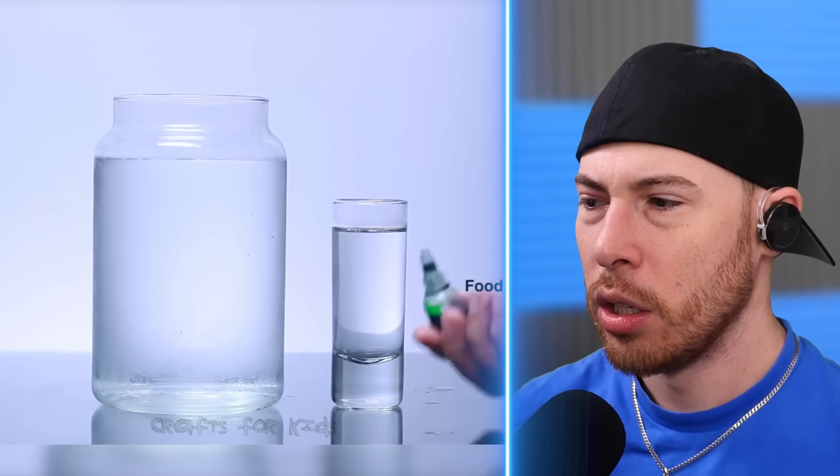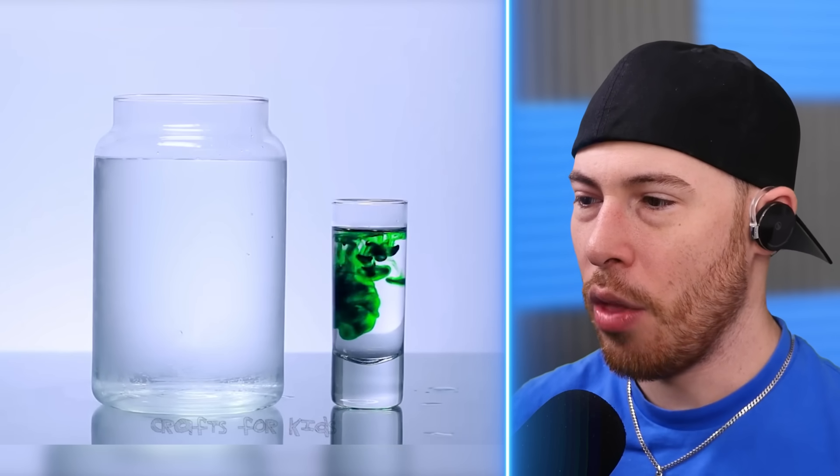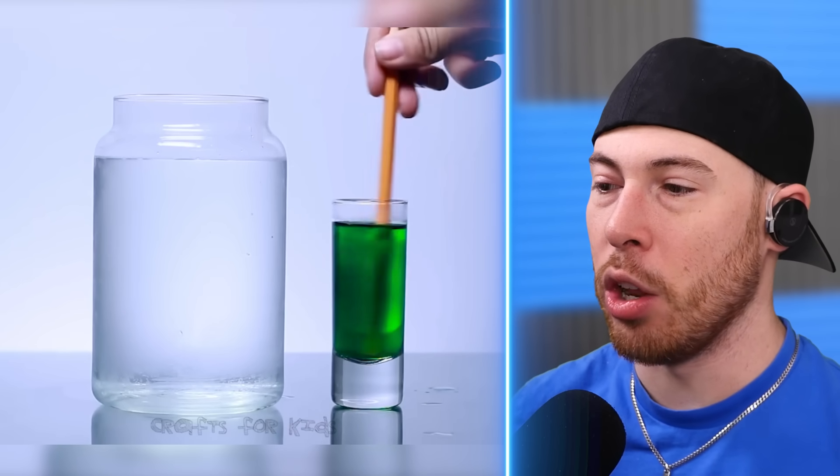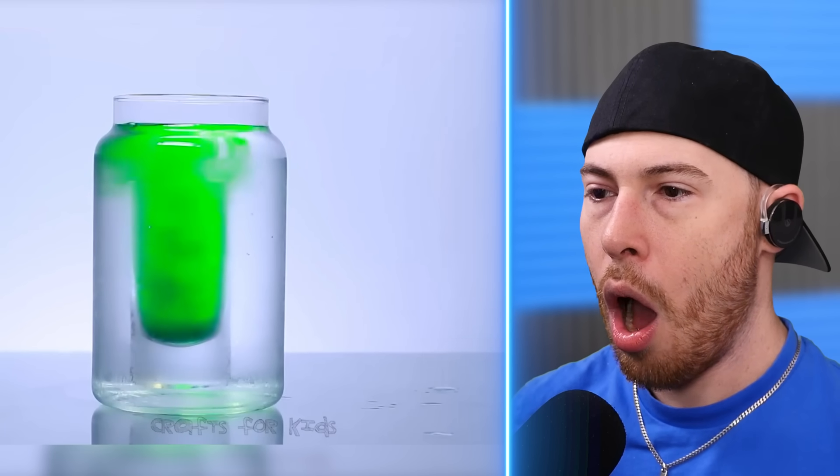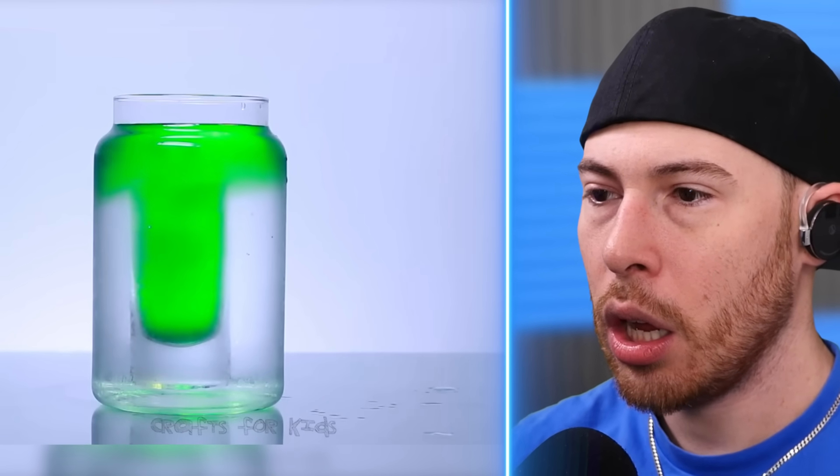Cold water, then warm water, then food coloring. Oh, that looks cool when it's warm water — look at that, that's nice. That is so cool.